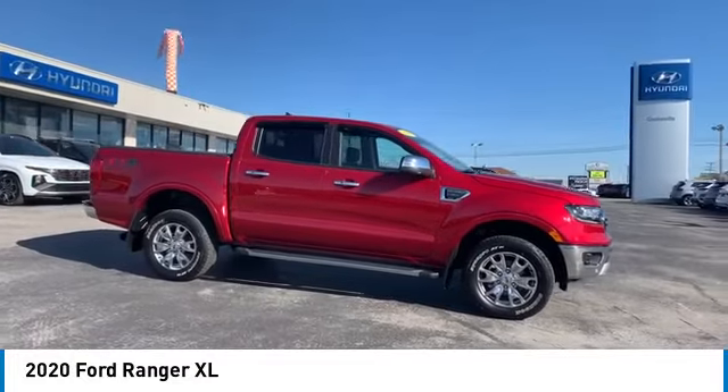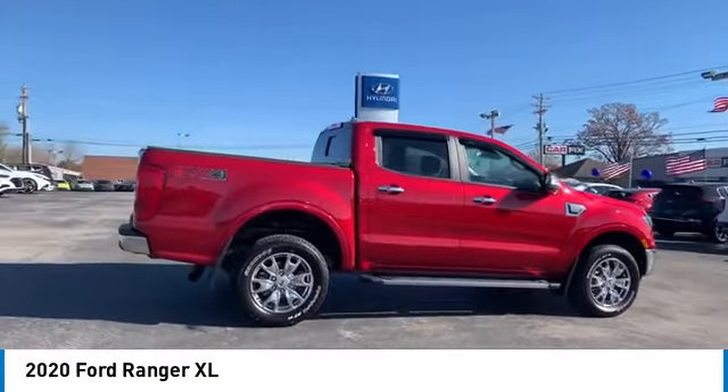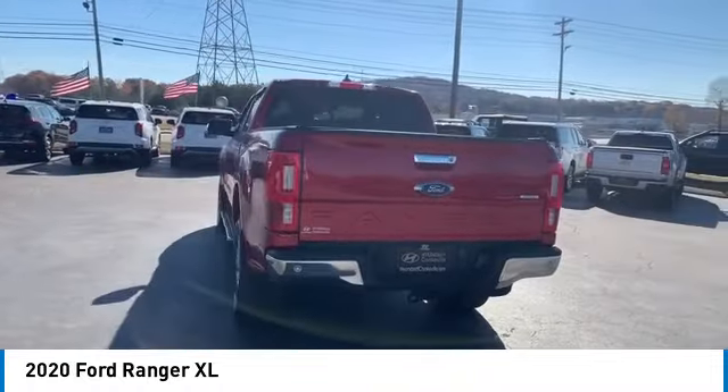You are going to love the 2020 Ranger. Tough inside and out, Ranger proves its mettle and is priced below $40,000. This vehicle has less than 25,000 miles.